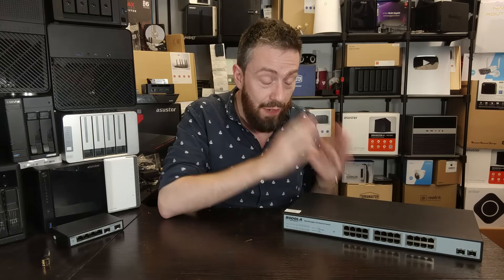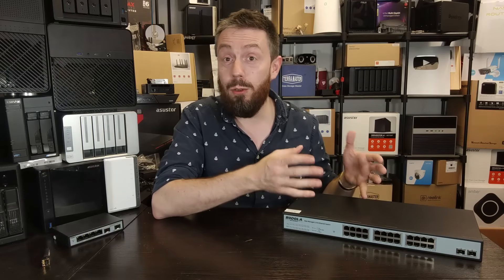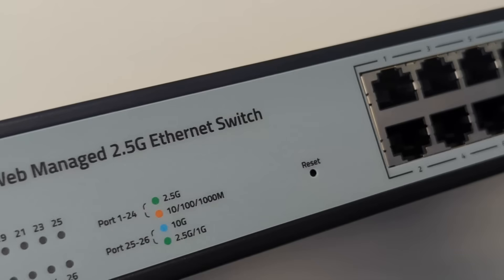That is a very important point if you're looking at this switch to replace or upgrade an existing 8-port switch in your local network environment when going big. Don't just assume that 24 ports means you're going to be absolutely laughing — a lot of it's going to come down to that software.